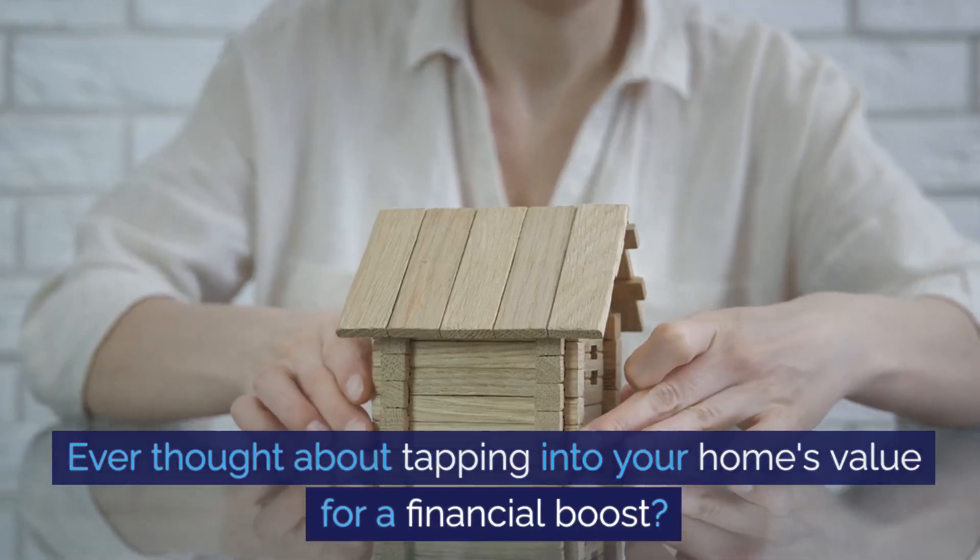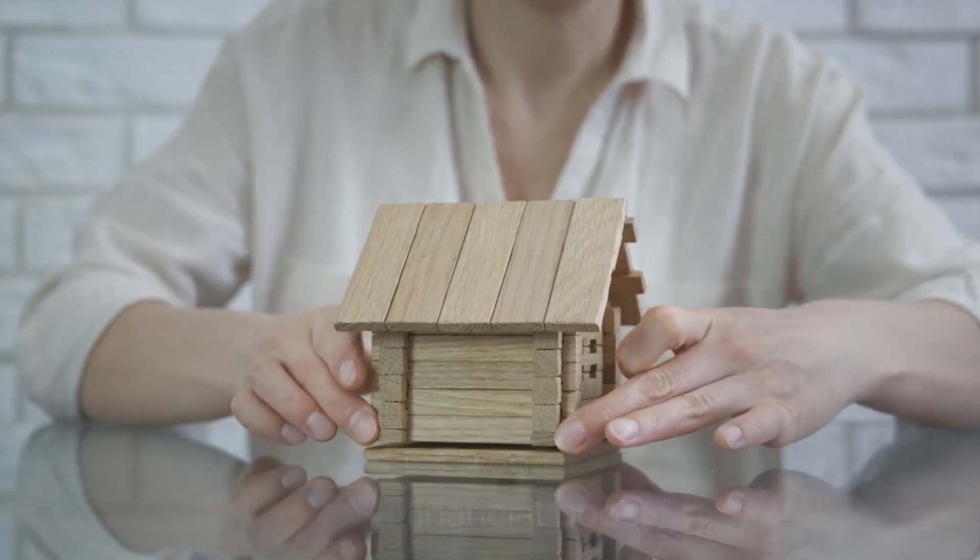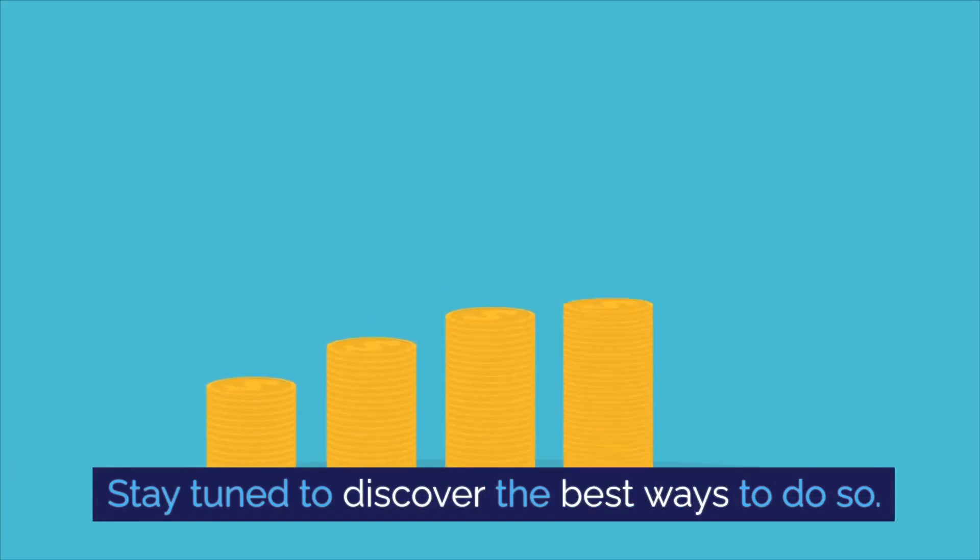Ever thought about tapping into your home's value for a financial boost? Stay tuned to discover the best ways to do so.